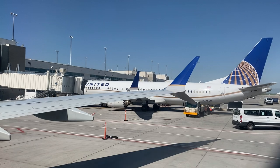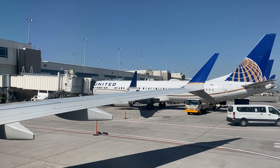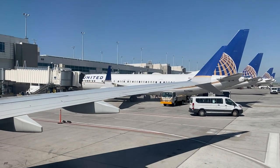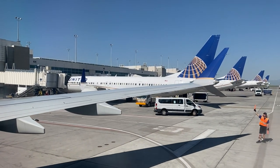If you must evacuate the aircraft, exit path lights on or near the floor will guide you to an exit. A change in color of an exit sign will help you locate the exit. For everyone's safety, please leave all carry-on bags behind. Please refer to the safety card near your seat for the operation of the exit doors on this aircraft.